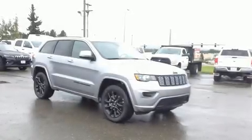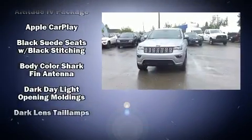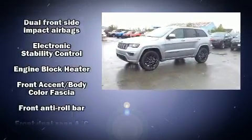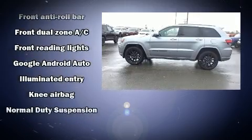Come test drive this 2018 Jeep Grand Cherokee. It features an automatic transmission, four-wheel drive, and a refined six-cylinder engine. All of the premium features expected of a Jeep are offered, including a tachometer, a trip computer, and front fog lights.